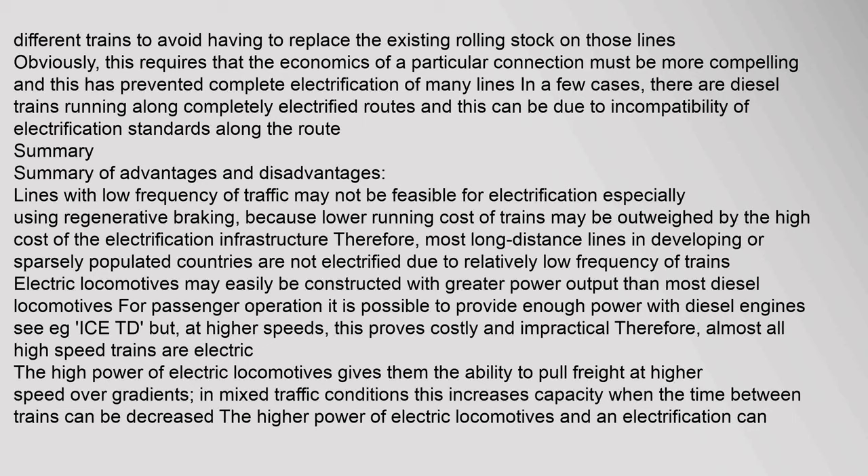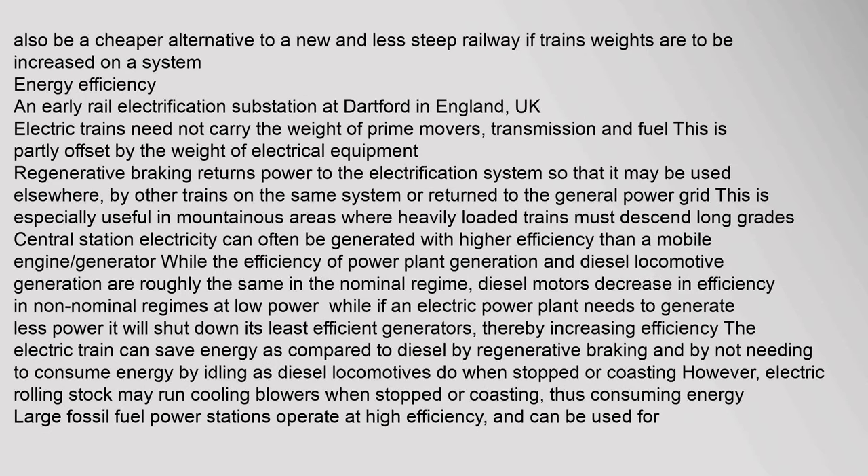In a few cases there are diesel trains running along completely electrified routes due to incompatibility of electrification standards along the route. In summary, lines with low frequency of traffic may not be feasible for electrification, especially using regenerative braking, because lower running costs of trains may be outweighed by the high cost of electrification infrastructure. Therefore most long-distance lines in developing or sparsely populated countries are not electrified. Electric locomotives may easily be constructed with greater power output than most diesel locomotives; for passenger operation it is possible to provide enough power with diesel engines, but at higher speeds this proves costly and impractical, therefore almost all high-speed trains are electric.